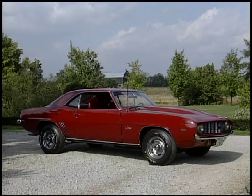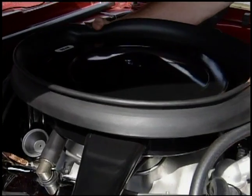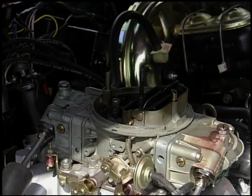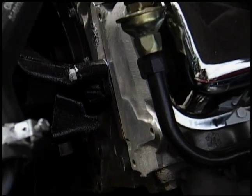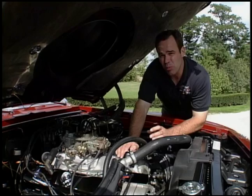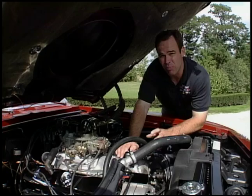This car here is the only red ZL1 ever produced. Let me show you what's so special about one of these cars. The ZL1 motor package came with an 850 Holley double pumper, aluminum intake, basically a set of L88 heads which are open chamber heads, an aluminum block with steel sleeves, and 4-bolt mains. It also came with either a Muncie transmission or the Turbo 400, both with aluminum cases — a fairly lightweight package with big horsepower.